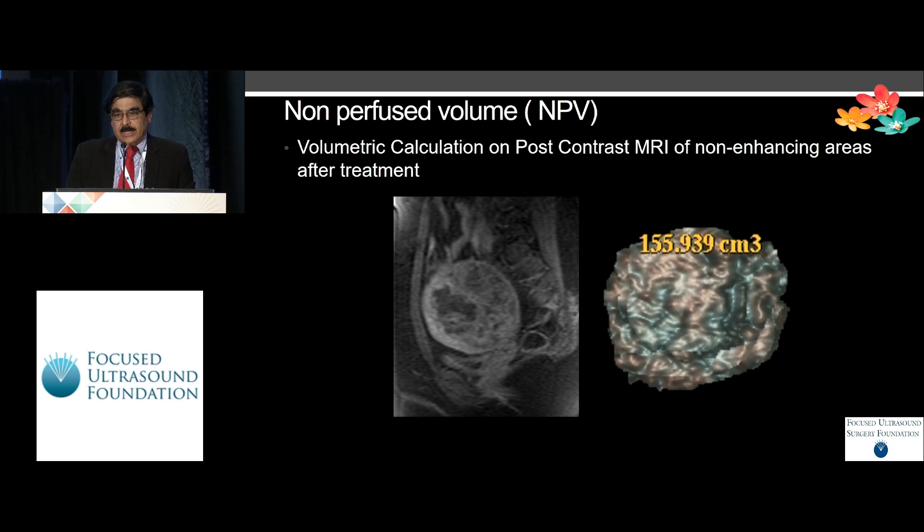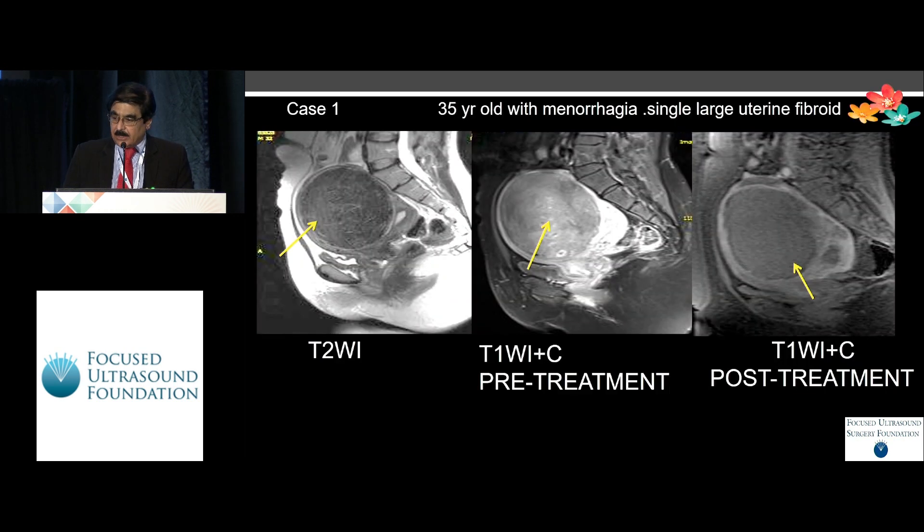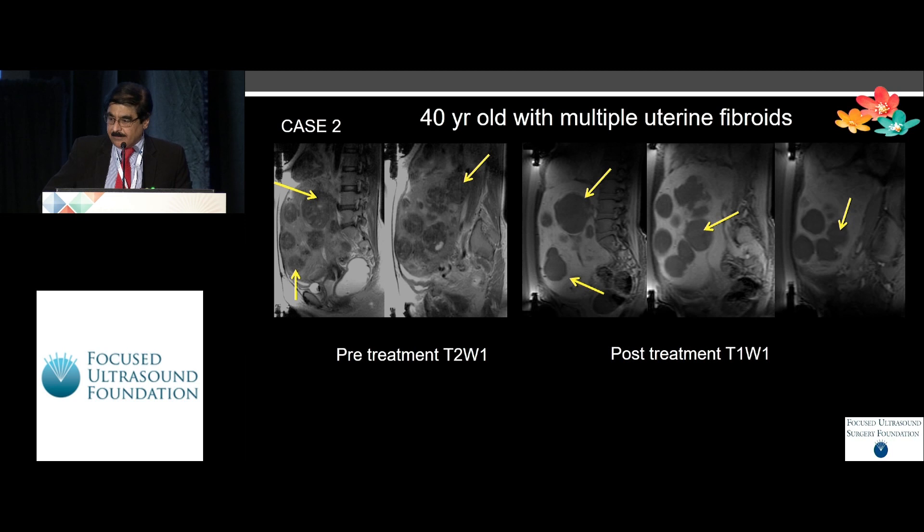This is how we calculated the non-perfused volume — calculating the basic volume, and then after the contrast MR, finding out the area which is not enhancing. All patients are followed up to six months; post-contrast MR pelvis were obtained, and SSS and NPV were calculated. A classical example: an enhancing fibroid becomes completely non-enhancing at the end of treatment. Multiple fibroids showed similar results — non-enhancement at the end of treatment.